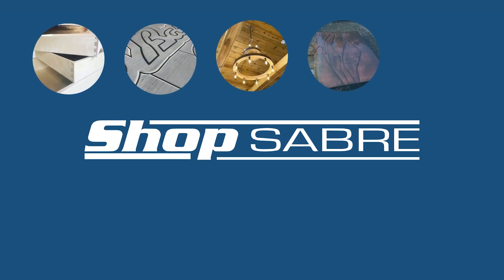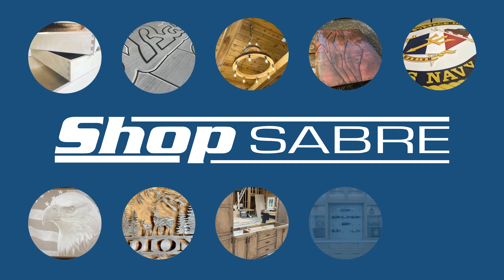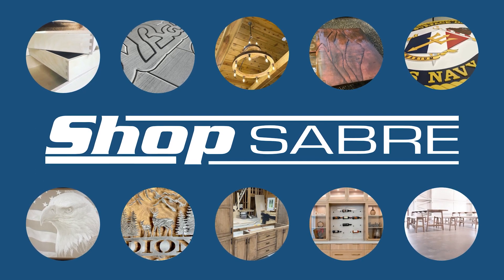ShopSaber. American-made CNC machinery with cutting-edge technology, dedicated tech support, and exceptional customer service.